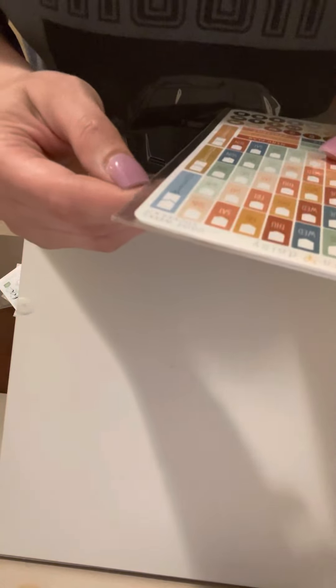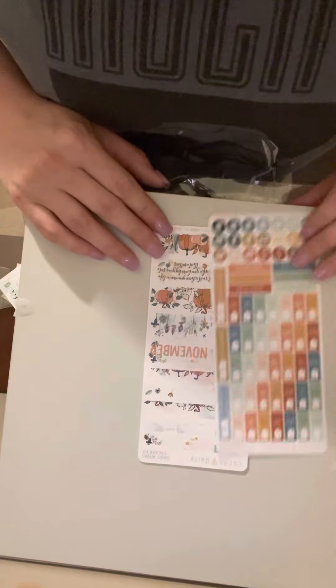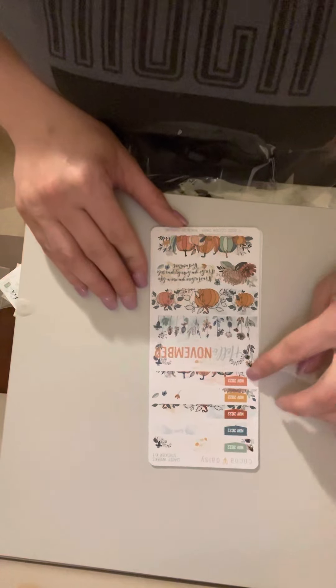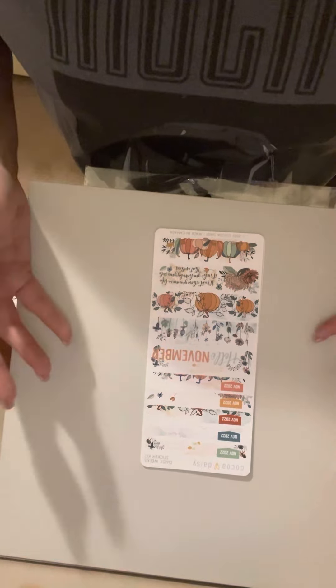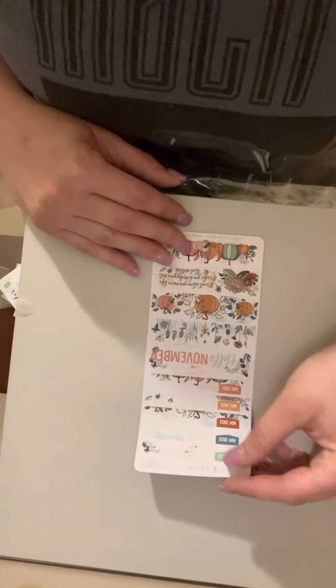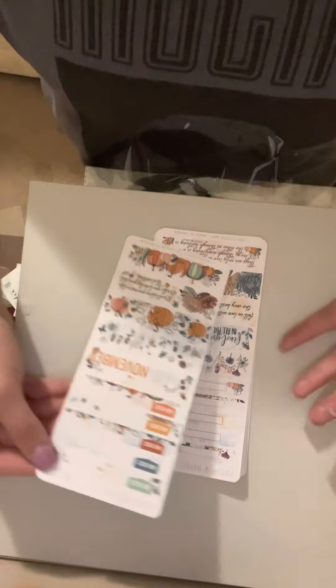Here is Daisy's week sticker kit from Coco Daisy. This is the weekly layout. And then you've got some deco that you could use on your front page of your planner, your Hobonichi, or whatever you decide to use.